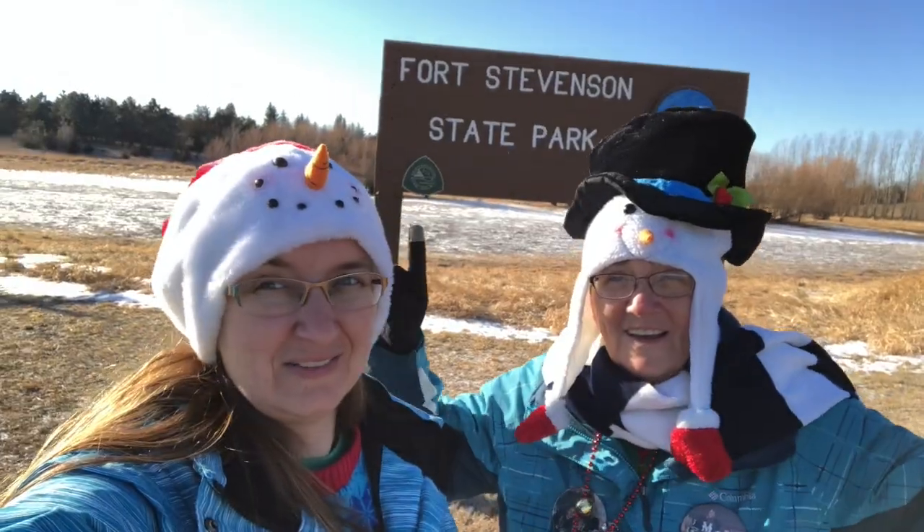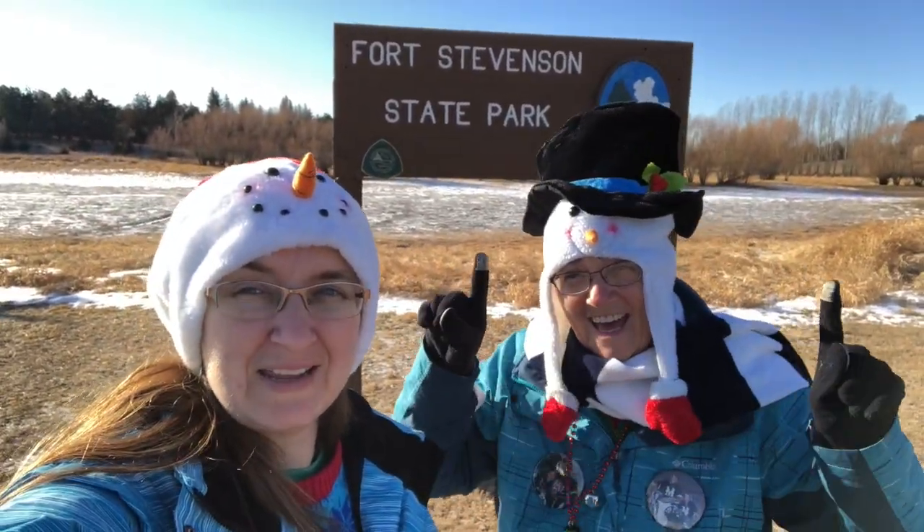Hi, my name's Amy, or Gloorm77 if you're a geocacher. This is my first vlog. I hope you enjoy. Here we are at Fort Stevens State Park doing our holiday caching.